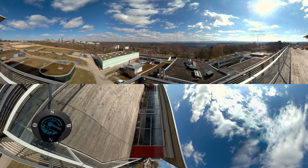To the right, behind the trees, lies the city center of Tübingen, about 2 kilometers away. If you look towards the horizon beyond the Neckar River, you can see the Swabian Jura.